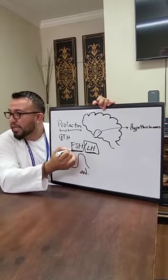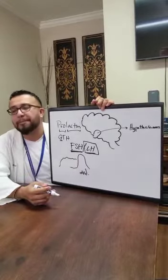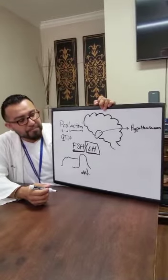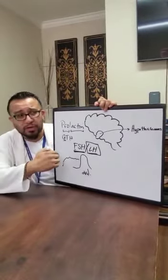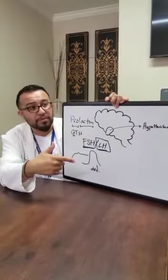So remember: FSH is for the creation of the egg or sperm, and LH is for maturation. These hormones also control your testosterone, estrogen, and progesterone. The target organs for gonadotropic hormone are the testes in men and the ovaries in women.